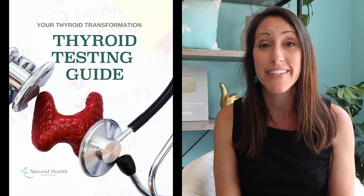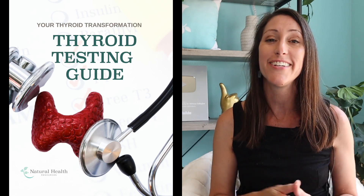Those are my tips for you today. I hope this was helpful. Download my thyroid test checklist in the description box below, have it on hand next time you go to your clinician, and demand your optimal wellness. You deserve it. Thanks for tuning in — I'll see you in the next video.